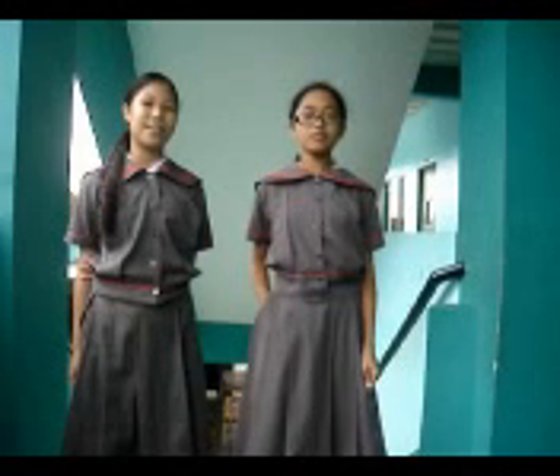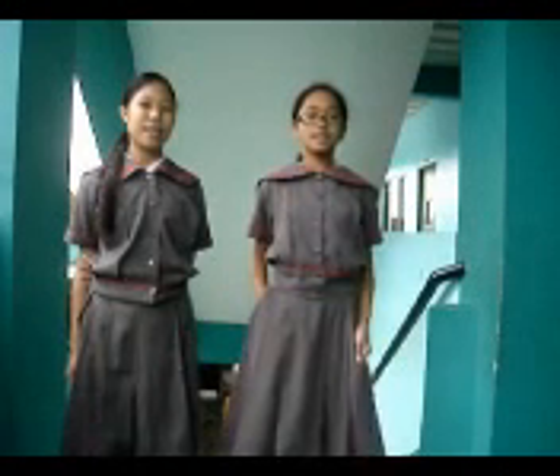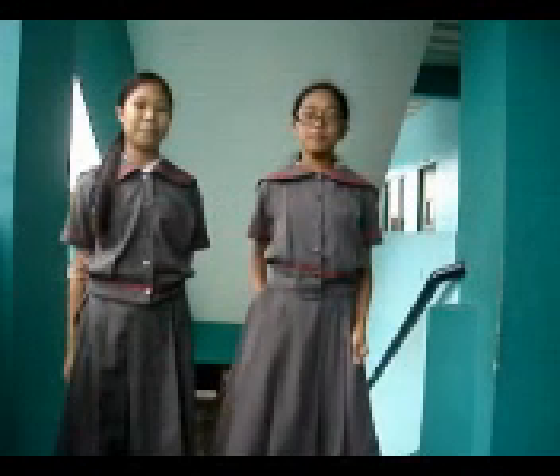This has been Cassie and Raquel, your hosts, thanking you for watching. God bless.